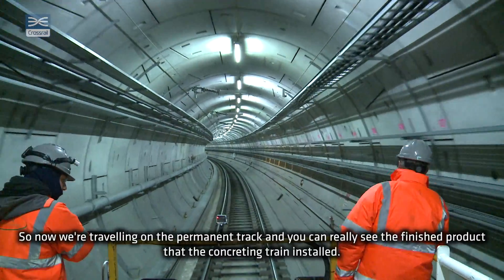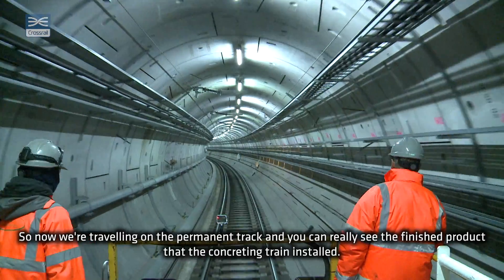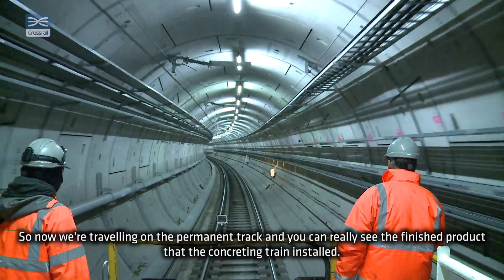So now we're travelling on the permanent track and you can really see the finished product that the concreting train installed.